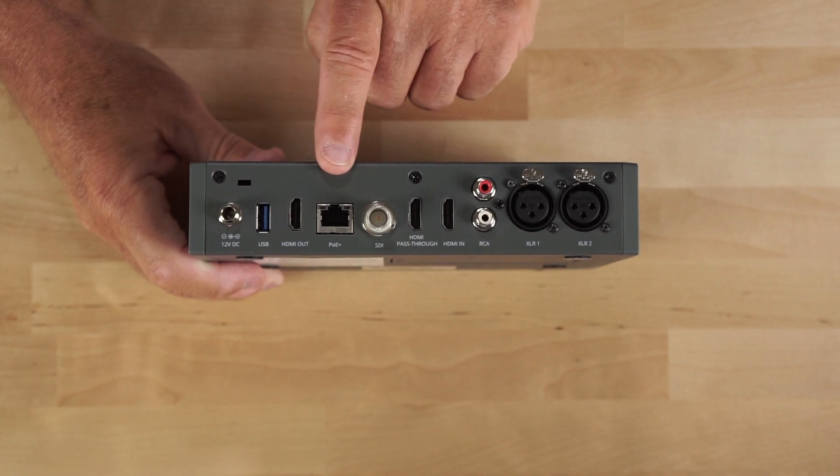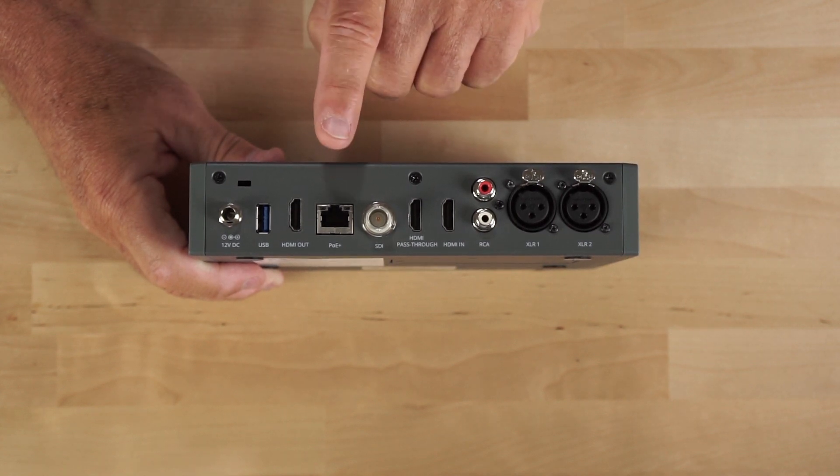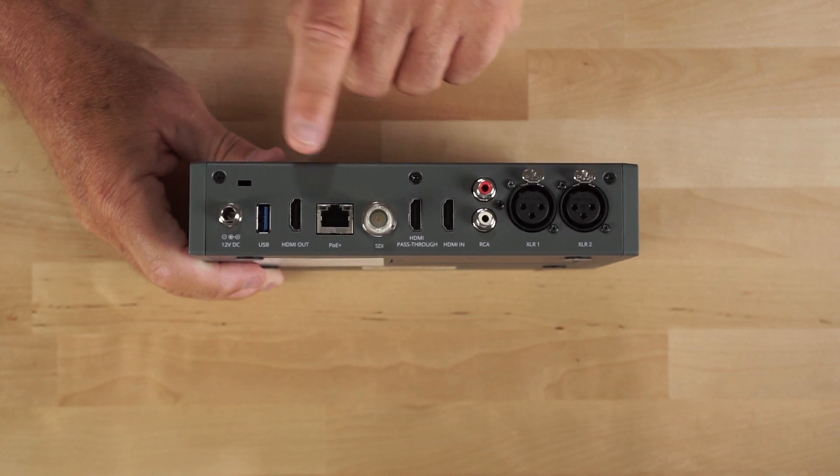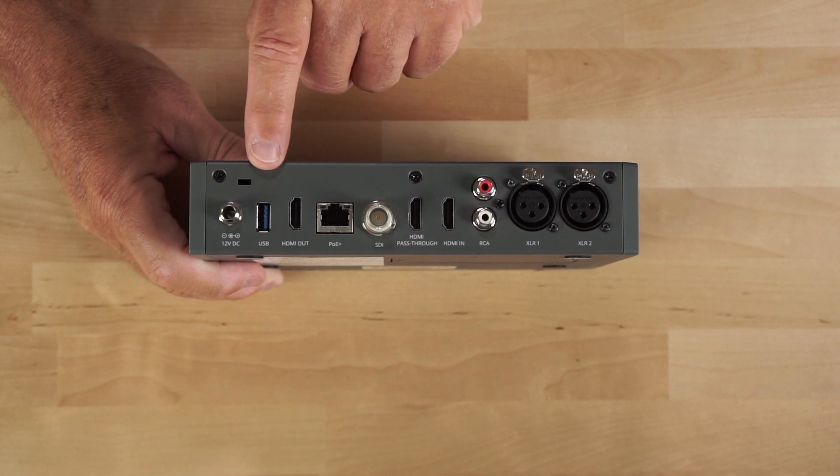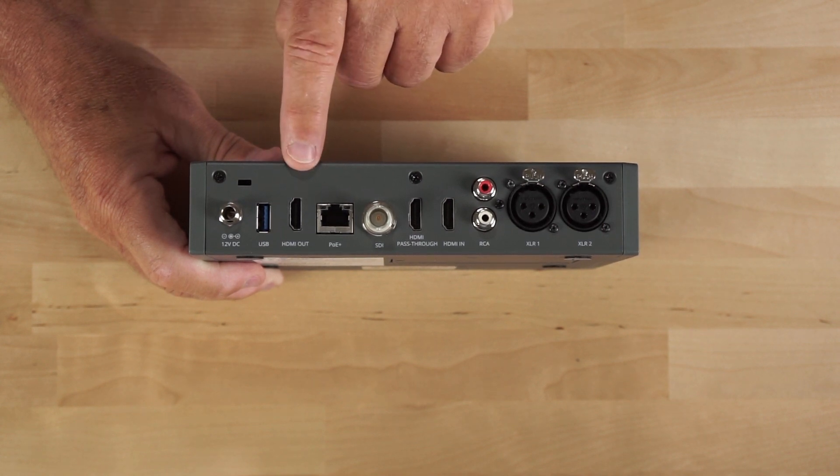It has a PoE gigabit port and does support PoE, so it can be powered using the gigabit ethernet port or the 12-volt power port. It does come with a power adapter, and has a USB port and an HDMI out port.